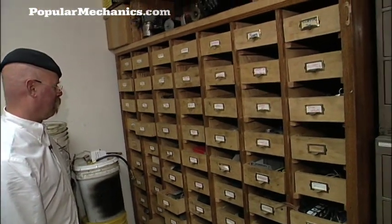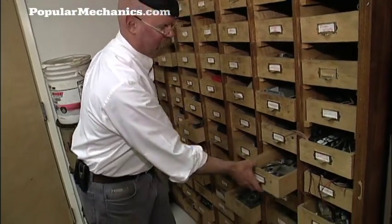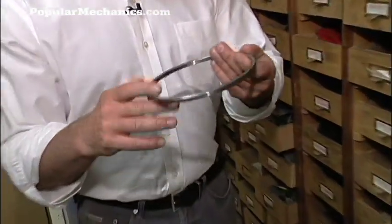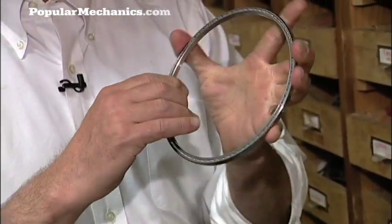My favorite set of drawers is actually over here. This is an old card catalog file that I've perverted into another use. There are things in here that — if you've ever worked in a custom machine shop — somebody that has stocks of stuff like this...